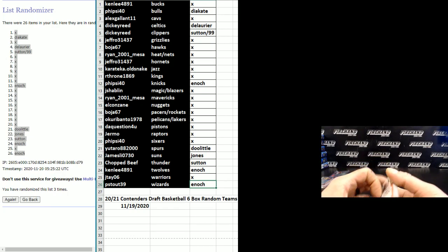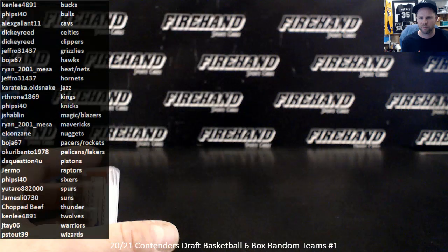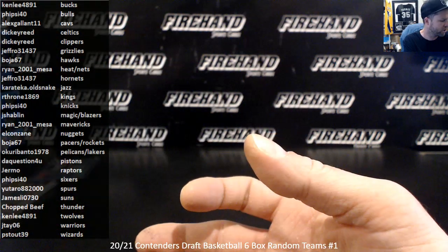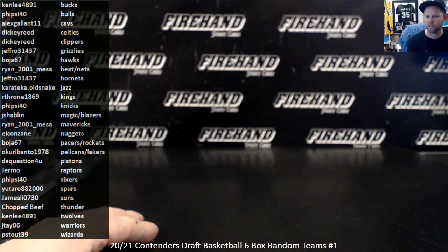That's it for our break guys — appreciate your patience through that one. It's always a different animal when we're doing something along the lines of a draft break the day after the draft, and a lot of these guys are just signing. We're unfamiliar with them, they're not in NBA uniforms yet, so thanks again for your patience. Thanks for watching, until next time — peace.